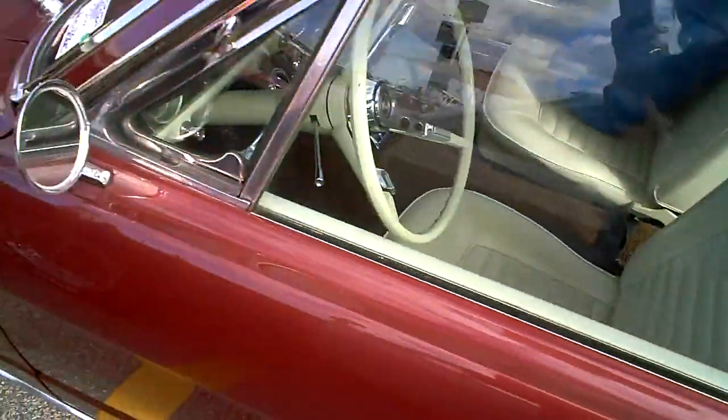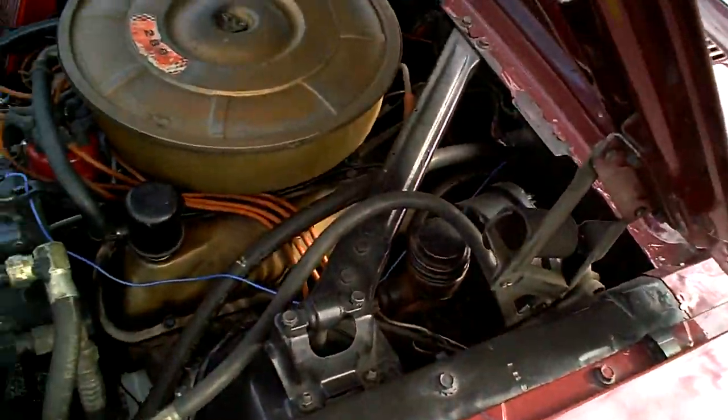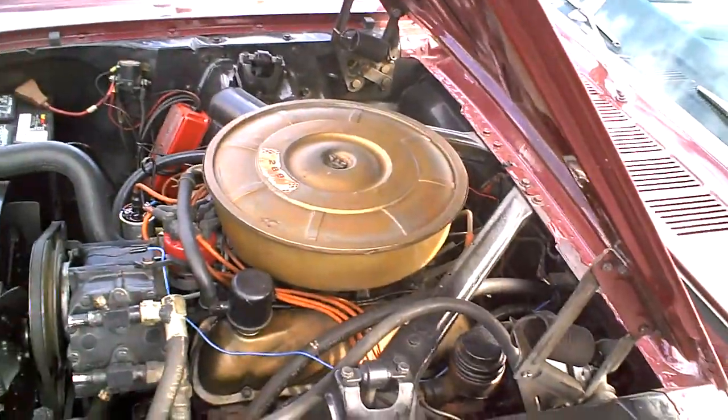This one's got the four-speed automatic transmission in there. The engine is 289 cubic inches. Imagine how powerful this Mustang is.